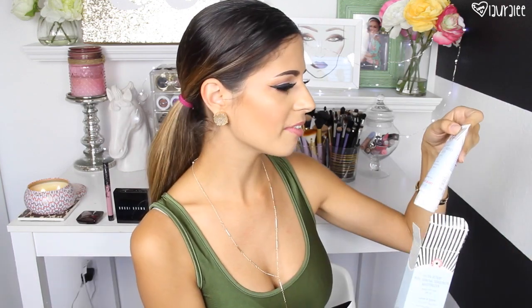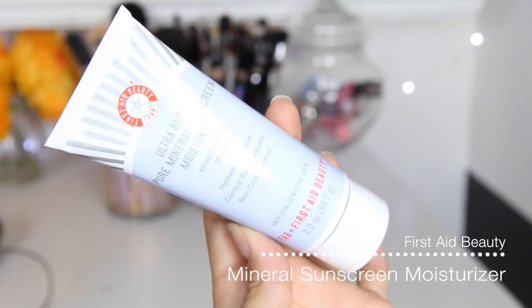Next item I picked up is from First Aid Beauty. This is their Ultra Repair Mineral Sunscreen Moisturizer with SPF 40. This is not my everyday moisturizer, but I really like this for my face when going out into the sun. Summer's just getting started here — I know we're getting into back-to-school madness, but the sun is not going anywhere in the beautiful state of California, so we're still going to need a sunscreen for our face. I really like this one because it is a mineral sunscreen, so it doesn't clog the pores, and it protects your skin.